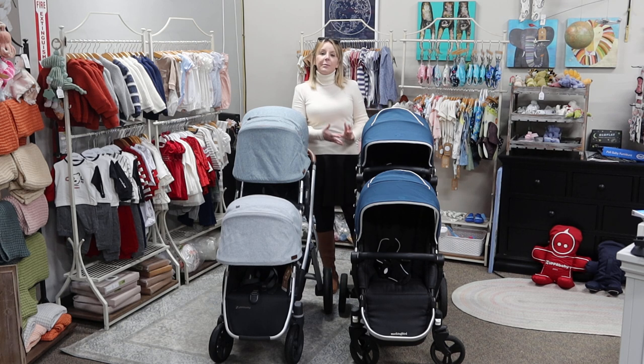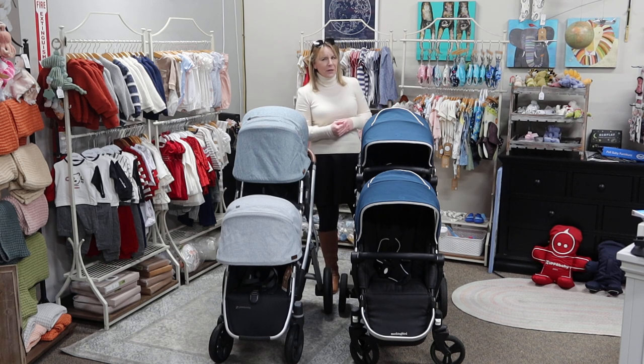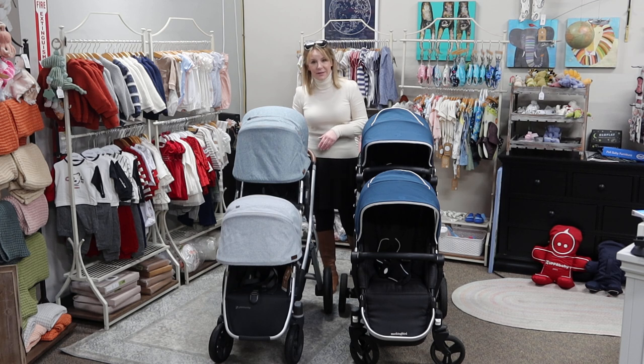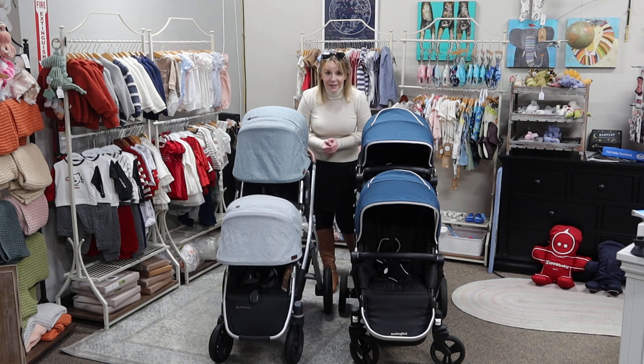Mockingbird is a direct-to-consumer brand. You cannot see it physically in stores or try it out, but they do enable you to purchase it, try it out in your home, and then return it if it doesn't work out for you. Like most other normal brands, Uppababy is going to be available at a wide variety of retailers, so you can test it out next to other products and see how it stacks up.